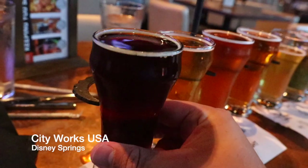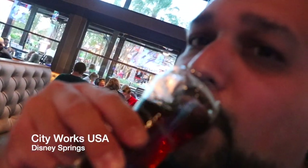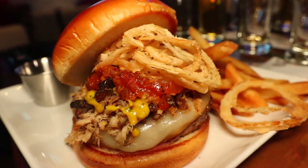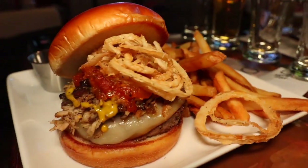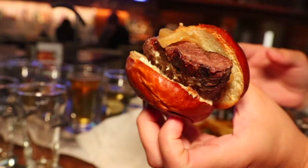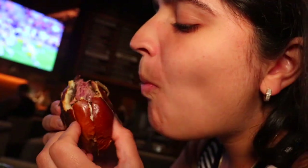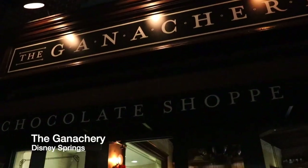CityWorks USA — a Chicago-based spot that opened up at Disney Springs right next to the NBA Experience. They're rocking over 90 beers on tap with a smoker in the back for things like that Smokehouse Burger. They have a great burger selection, including the Filet Mignon Burger, which is amazing — really just a piece of tenderloin-cut filet on a burger.